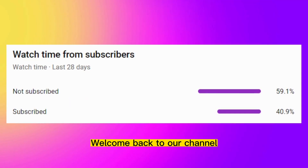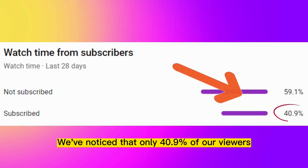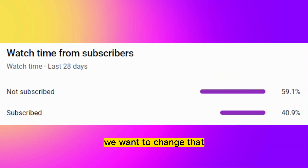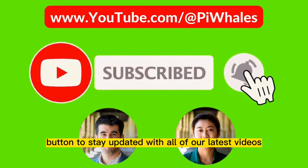Hey Pi Wales community! Welcome back to our channel. We've noticed that only 40.9% of our viewers are subscribed to our YouTube channel, which means that 59.1% of you have not yet subscribed. We want to change that and encourage all of you to hit the subscribe button to stay updated with all of our latest videos.